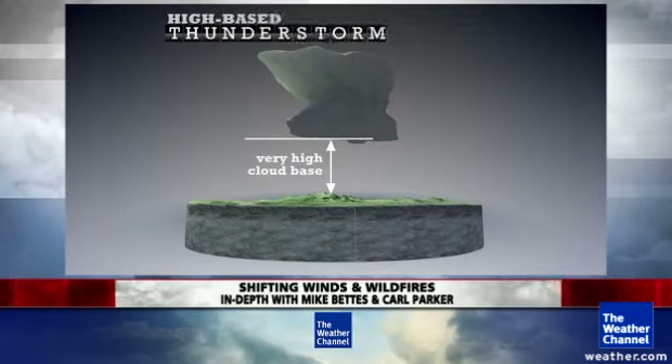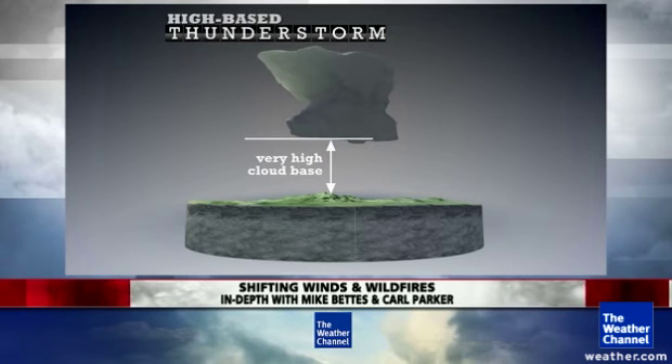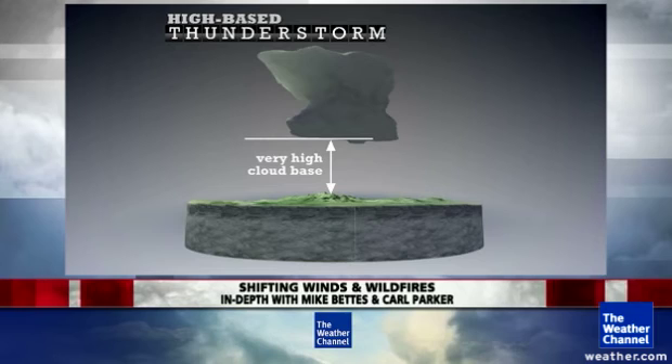We can show what that looks like on a diagram. You've got that very dry air near the surface, and then moisture up above, so you have a high cloud base. What happens is rain will fall out of the cloud, but it won't make it all the way to the ground because the air is dry near the surface — it's evaporating. Evaporation is a cooling process, like stepping out of the shower or pool on a windy day. By cooling that air and making it even colder, it becomes denser and falls even faster, crashes to the ground, and when there is a downburst it becomes a very strong one, spreading out quickly — it has no choice but to go horizontally.